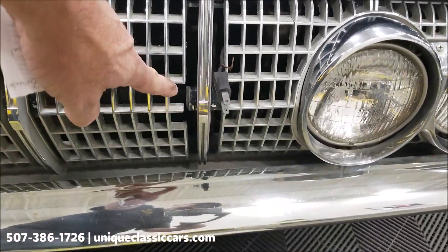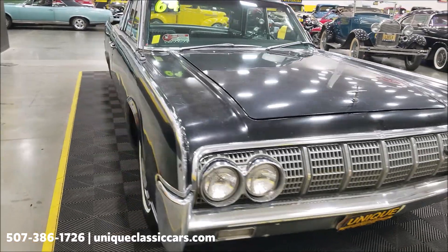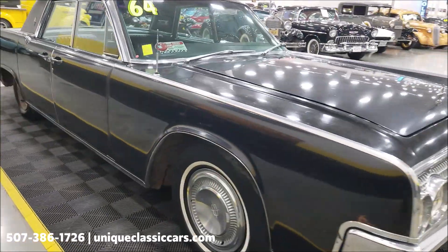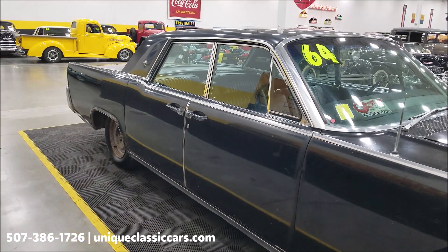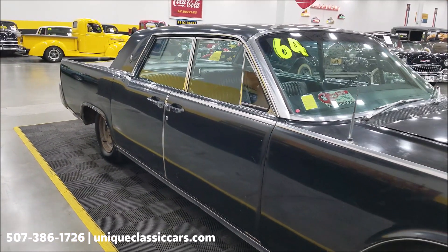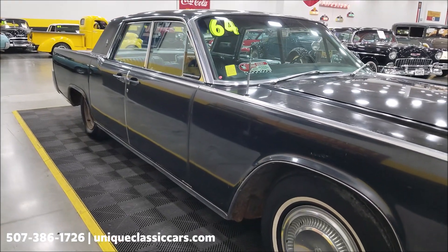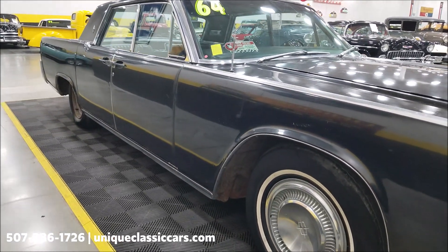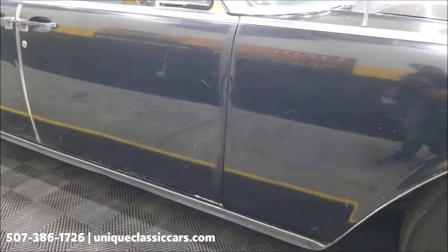It appears that all the bright work — bumpers and grille — is all there, maybe with a couple of little pieces broken right there. This would have originally been a black-on-black car: black satin color for the paint coat and black leather interior. The original DSO on this car would have been Los Angeles, and you can see that on the door tag.